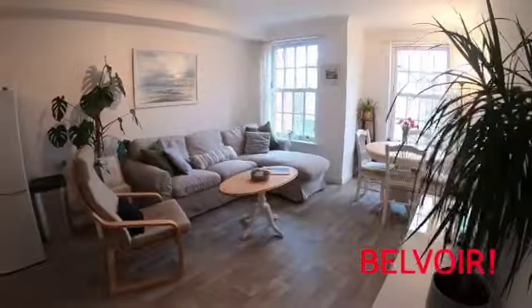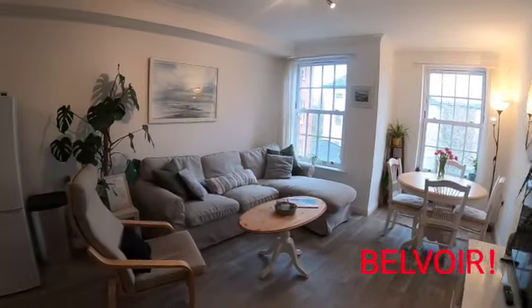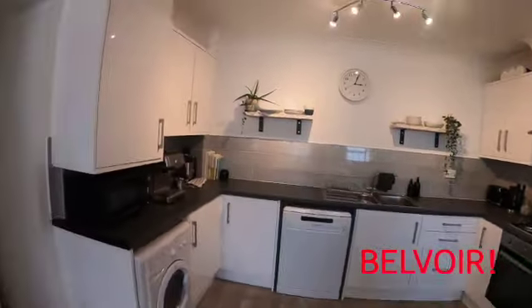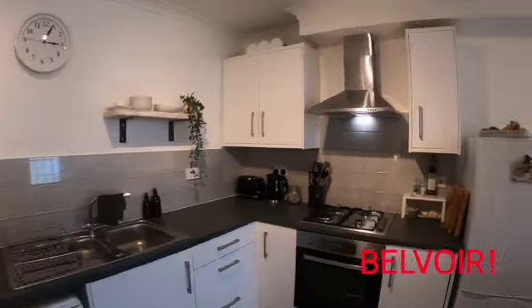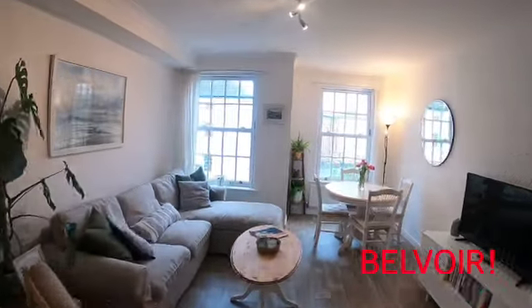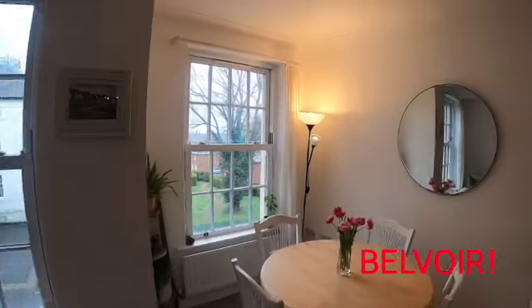We'll take you through directly to the lounge and kitchen area, which you can see is beautifully laid out. You've got a lovely dining room and lounge area there, and the kitchen area here, so it's nice and bright and white. You've got a gas hob on the right hand side, an oven, and then dual aspect windows there and there.